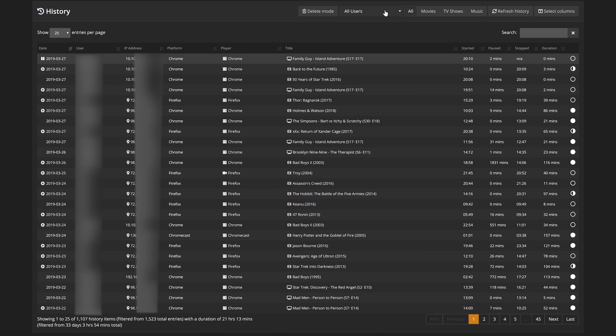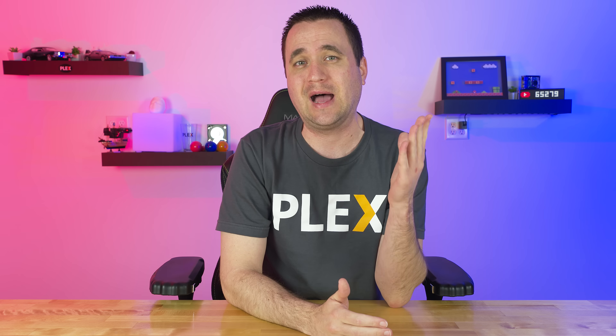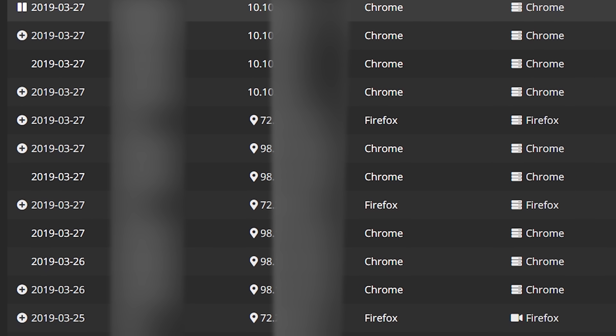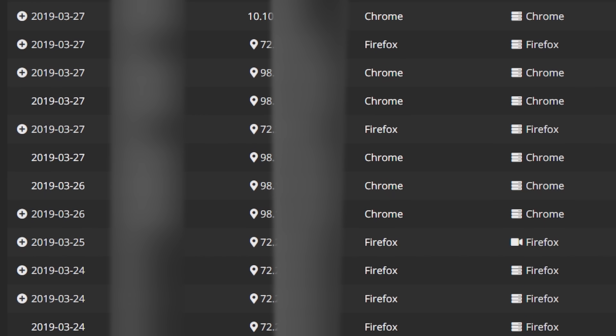Number one hits home for me, and that is IP tracking — or really user tracking in general. This is important not only because you can track the most active users on your system, but my main focus is IP tracking. It allows you to find out if somebody is treating your Plex login like their Netflix.